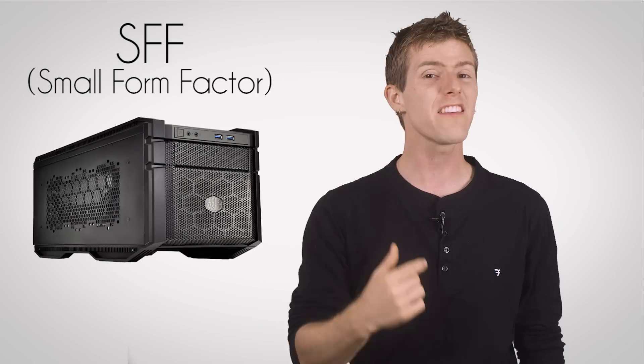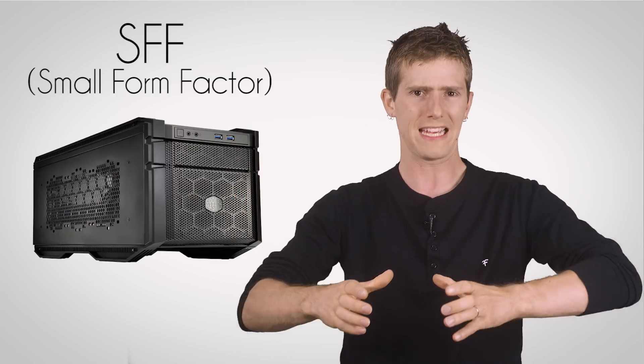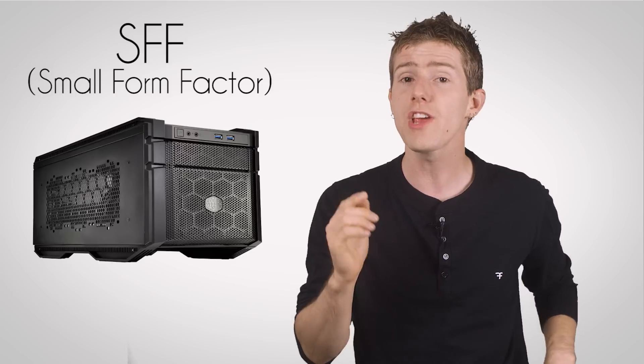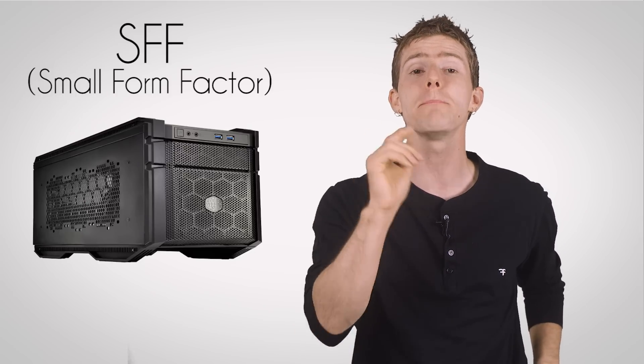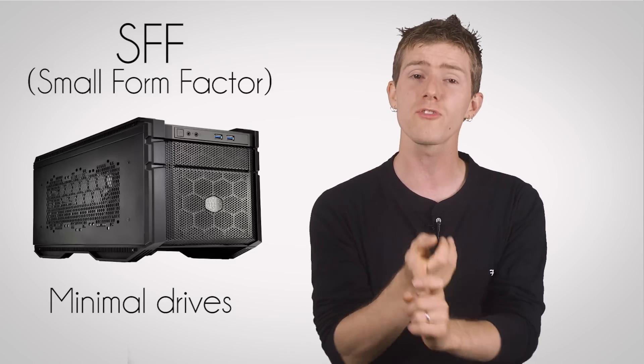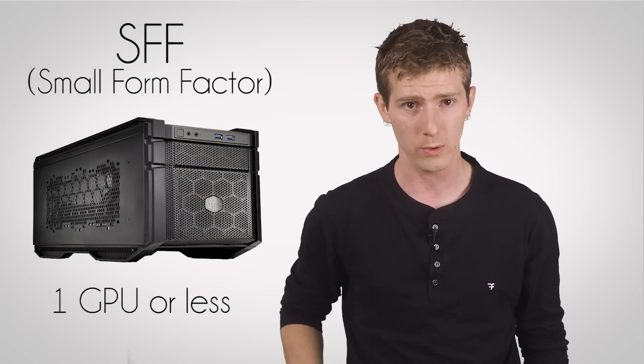Small form factor, or SFF, cases can come in almost any shape — from cubes to equal-sided towers to desktops to normal towers — but the one thing they generally have in common is support for a mini-ITX motherboard at most, with minimal drive mounting options and only sometimes support for an add-in graphics card, and certainly only one of them.